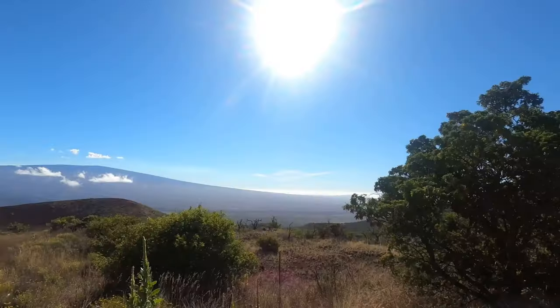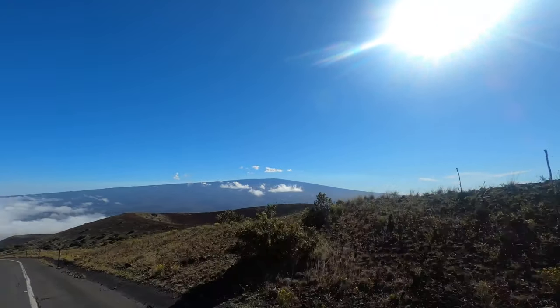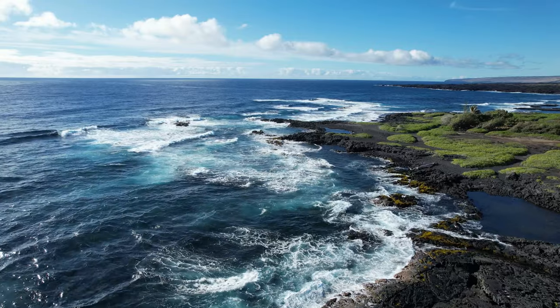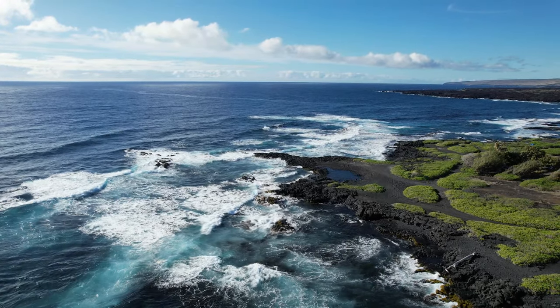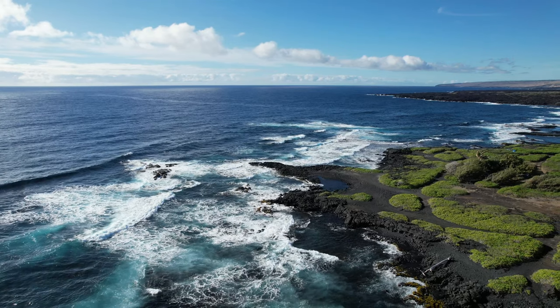I'd definitely want to explore Kilauea Crater a little bit more — you can hike down into areas of the crater, and I think that would be really cool. But my biggest regret is that we didn't make it to the Green Sand Beach. It would have been a long hiking day and we just didn't have the time, but next time I would definitely make time for that because I'm pretty sad we missed it.